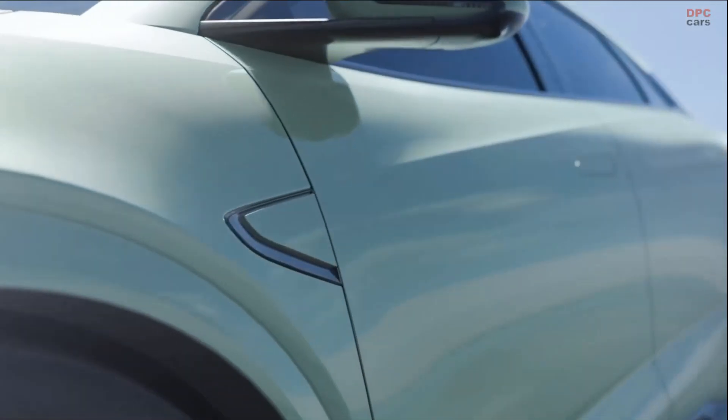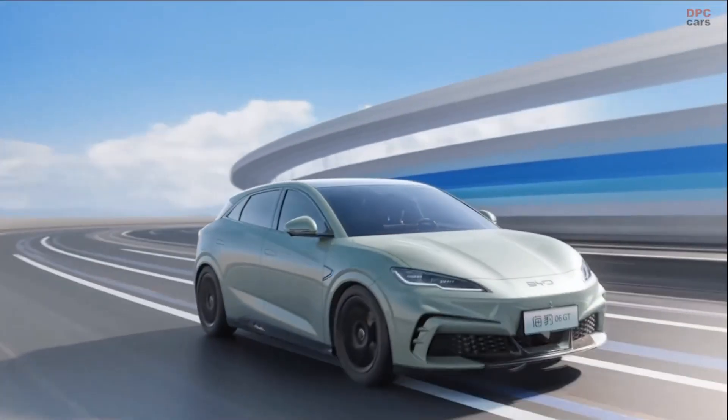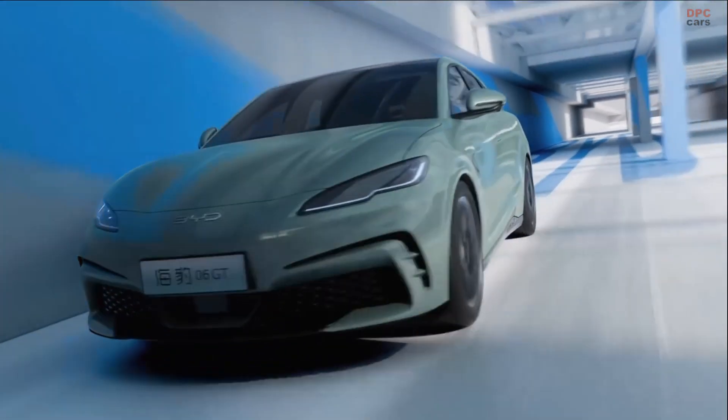Notably, it includes what BYD describes as the world's first full-scenario intelligent pulse self-heating technology, which is designed to reduce charging times by up to 40%, even in cold temperatures.